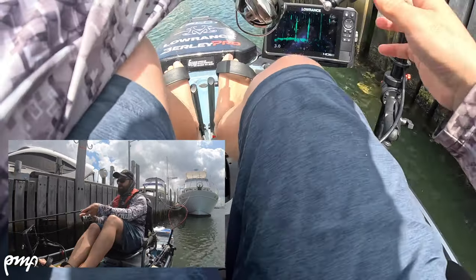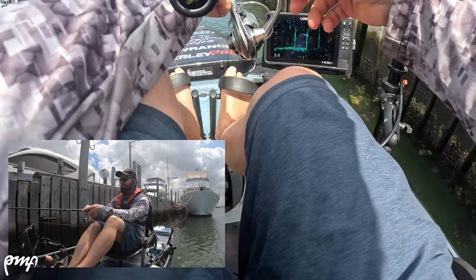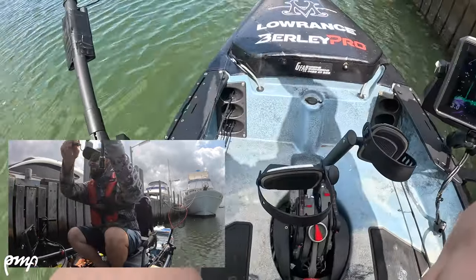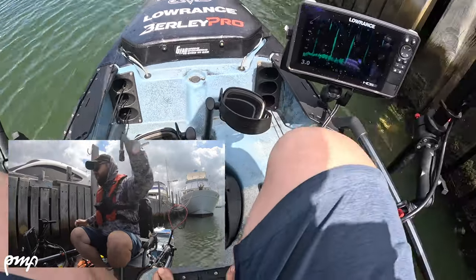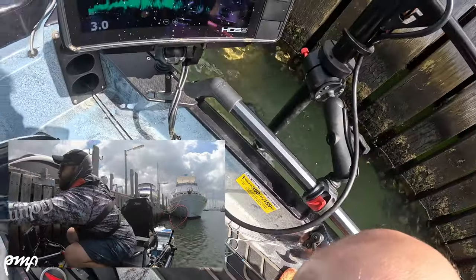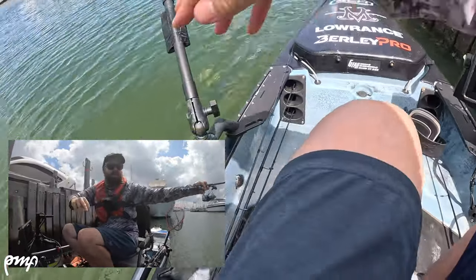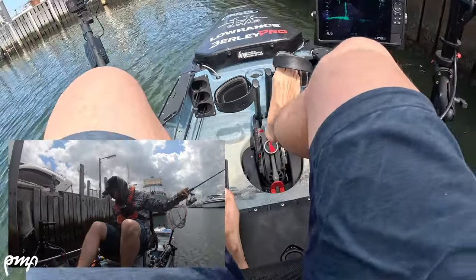There goes a fish after my crab — there goes two. Yep, we got him — we got him — come out! Well, I know which way that fish wanted to go.